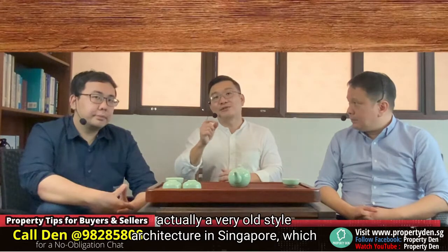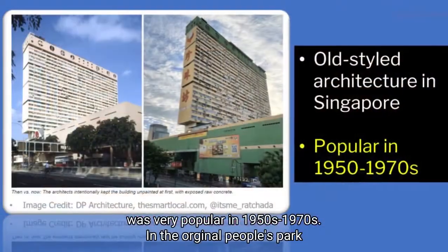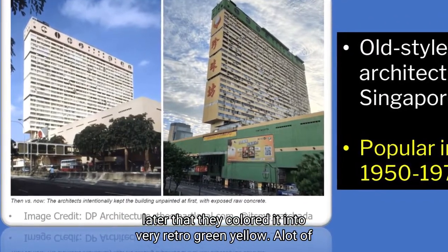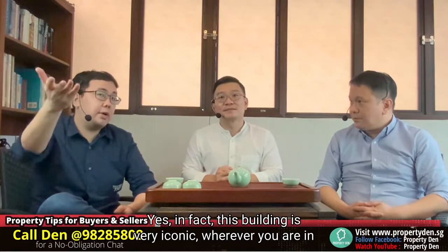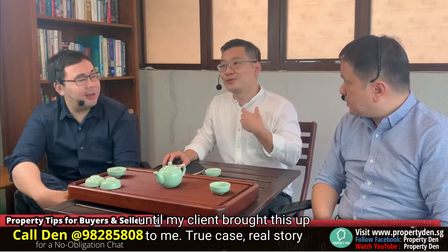This is actually a very old-style architecture in Singapore, very popular in the 1950s to 1970s. In the original People's Park, it wasn't yellow and green — it's only later on they coloured it in a very retro green and yellow. Got a lot of history. The building is very iconic wherever you are in the Outram Park area — very, very retro. It's always very prominent, but it really never crossed my mind until my client brought this up, which is a true case in our experience. I think it's brilliant.